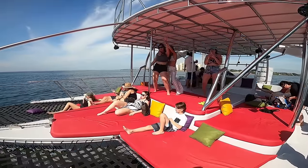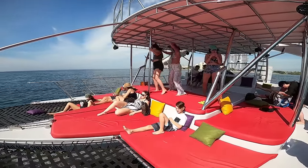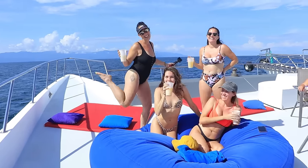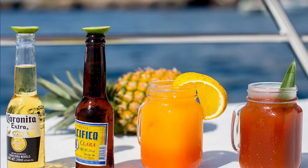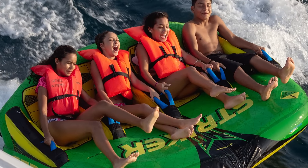Why is Chica Loca the most popular way to tour the Marietas Islands? All Chica Loca tours are always all-inclusive. Full-day trips include continental breakfast, a traditional Mexican fajita lunch, all-day snacks, and an unlimited open bar. All water activities and toys are also included.